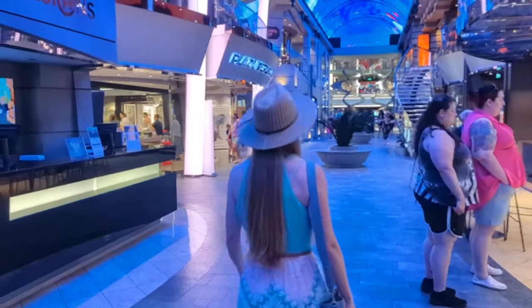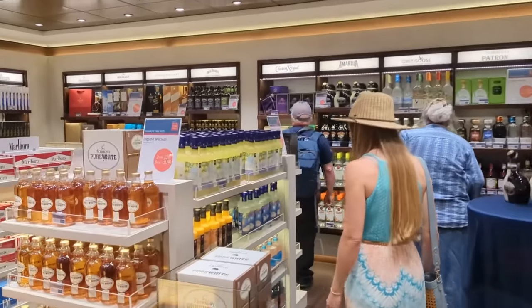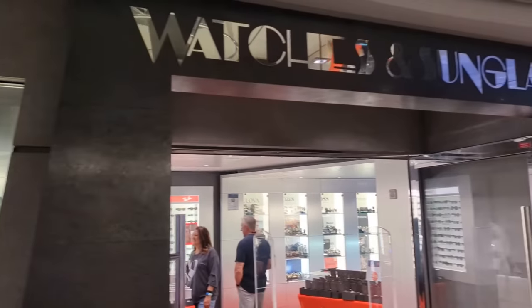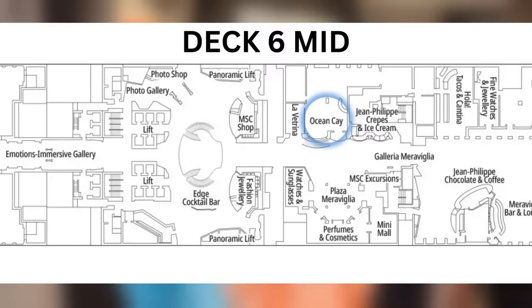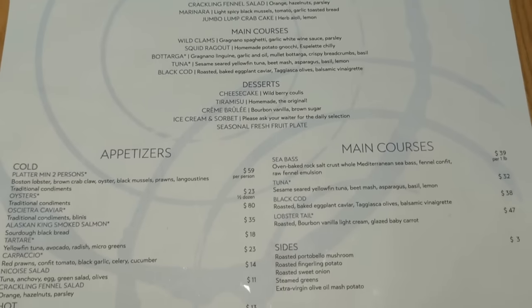Right next to the crepe and gelato shop, cruisers can find the excursion desk, along with places to shop for snacks, tobacco and liquor, travel and pharmacy items, cosmetics and perfume, electronics, watches and sunglasses, and more clothing. Situated among the shops, you'll also find the Ocean K Specialty Restaurant, an upscale spot for seafood and wine lovers.